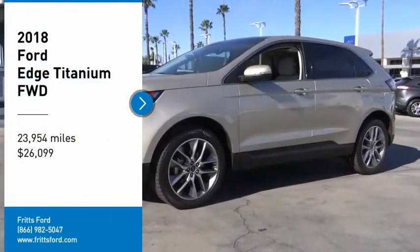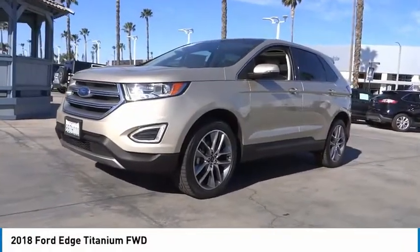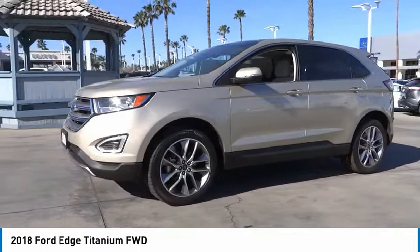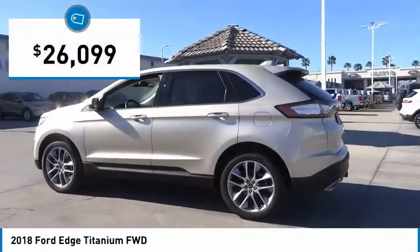Looking for the right vehicle? Check out the 2018 Edge. Thrills with more power and MPG. Either way, you're in for an exhilarating experience with the Ford Edge, and it is priced below $30,000.